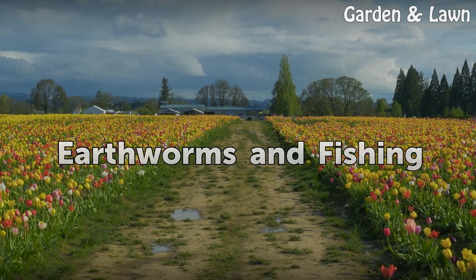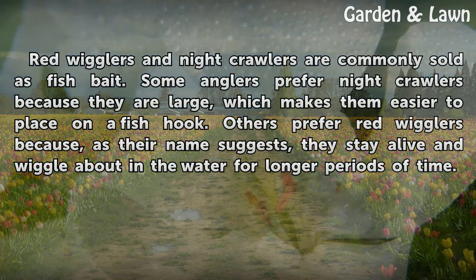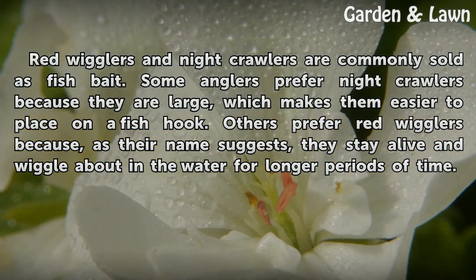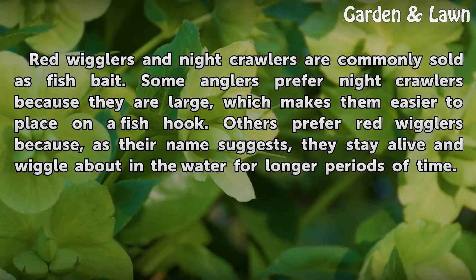Earthworms and fishing: red wigglers and night crawlers are commonly sold as fish bait. Some anglers prefer night crawlers because they are large, which makes them easier to place on a fish hook. Others prefer red wigglers because, as their name suggests, they stay alive and wiggle about in the water for longer periods of time.